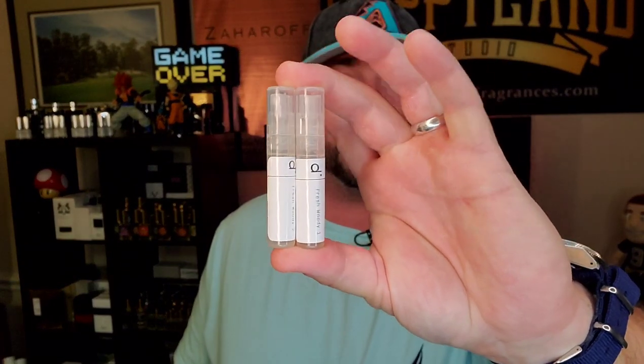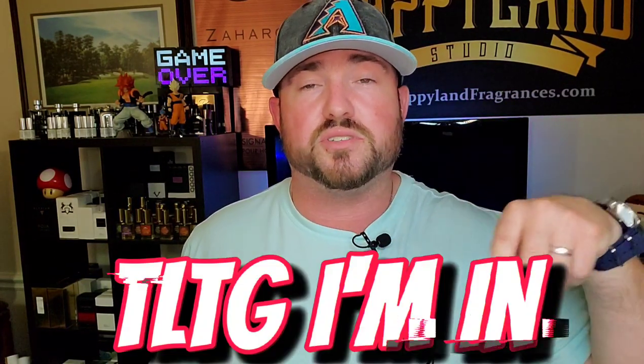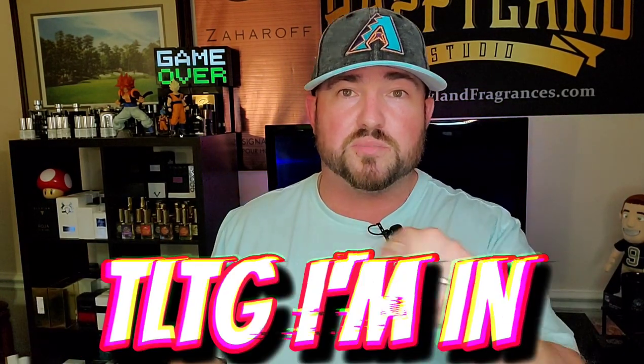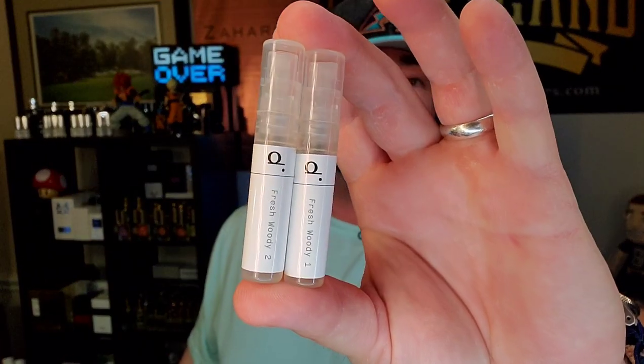That was the two I recently got from Dossier Perfumes. For those of you that would like to try both of them, I have two decants right here — Fresh Woody Number One and Fresh Woody Number Two, their version of Bleu de Chanel EDP and Dior Sauvage EDT. All you have to do to enter: like this video, make sure you subscribe to TLTG Reviews, and comment 'TLTG I'm in' down in the comments below. I'll leave it open for three days from the launch of this video and announce the winner on a community post on my channel page. Somebody's gonna win these two decants and I'll ship them out to you. Until next time — if you get your hands on either of the fragrances discussed here today, give them a spray. You might end up thanking me later. Have a good one guys and good luck.